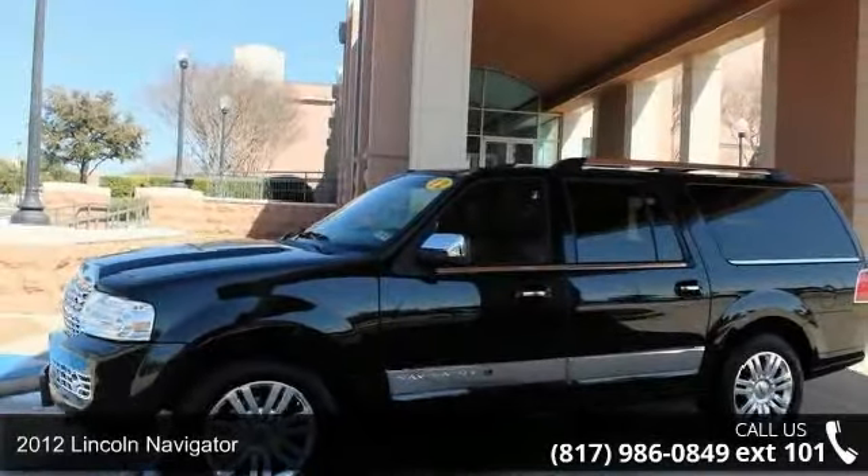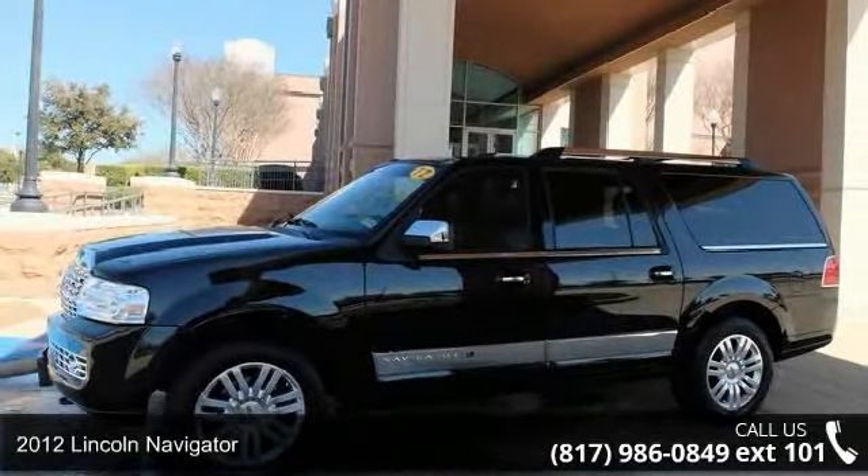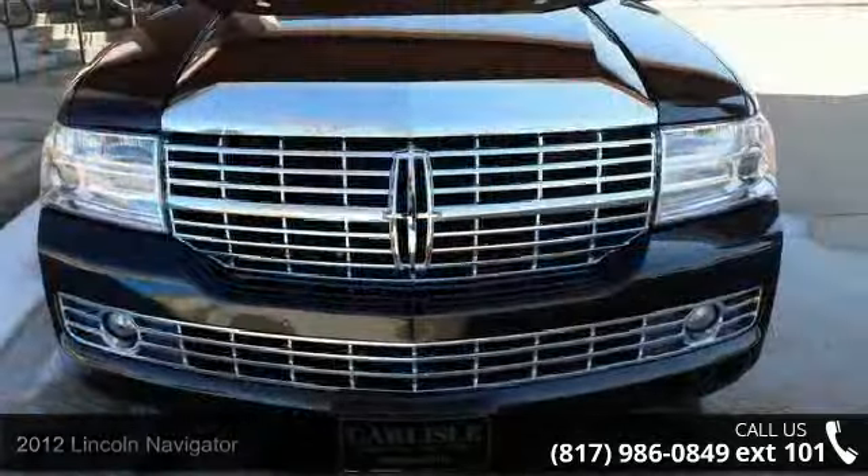Arrive in style with this 2012 Lincoln Navigator. If you are looking for a first-class ride, you have found it.